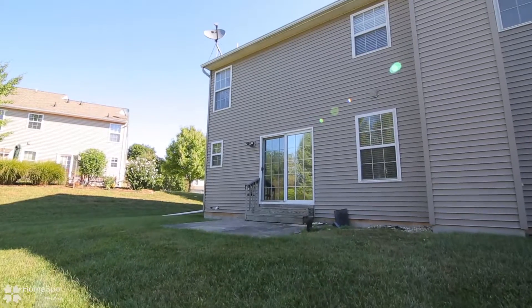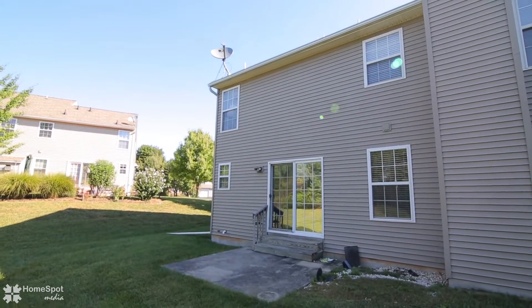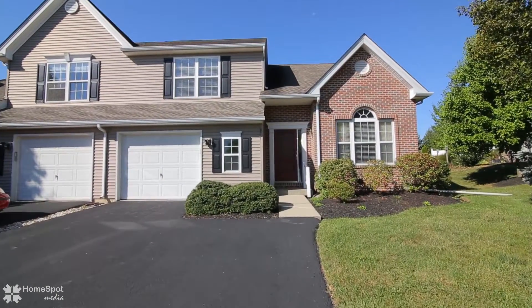Another valuable bonus is a recently installed whole house generator. Schedule your private showing today.